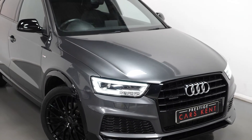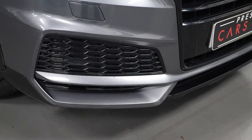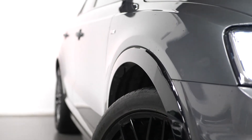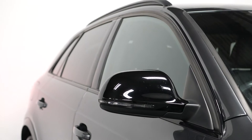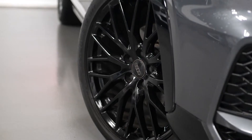To begin with on the exterior, our example here is finished in the optional dark metallic grey paintwork. The Black Edition model does come as standard with the upgraded black styling package, including the gloss black front grille surround, bumper inserts, mirror caps, window surrounds, privacy glass for the rear windows, and also the upgraded gloss black alloy wheels.